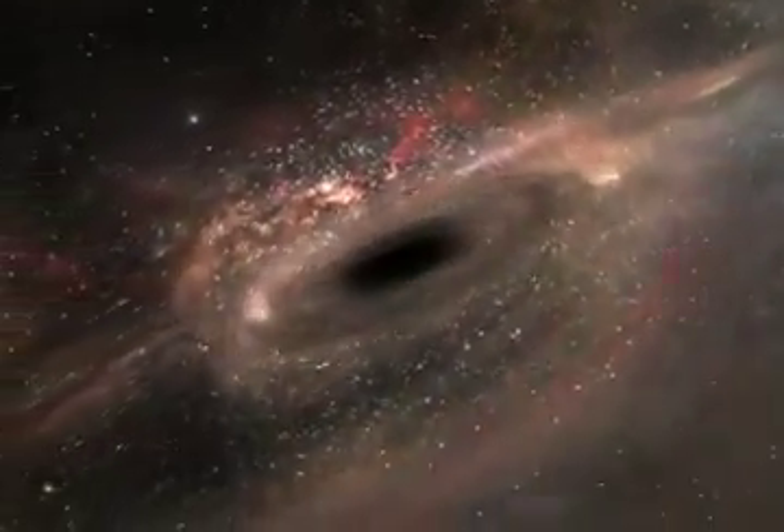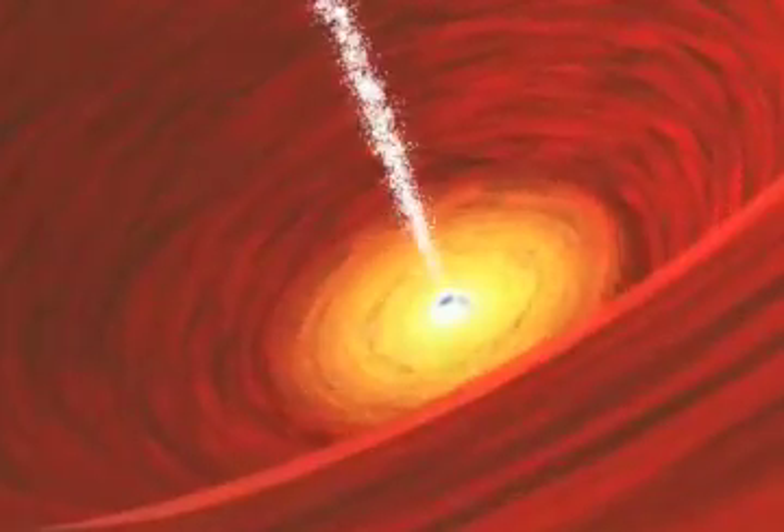That's right — everything you physically need to describe a black hole is found in just these two numbers. So if it's so simple, astronomers must know these two numbers for lots and lots of black holes, right? In fact, getting these two numbers turns out to be incredibly hard.